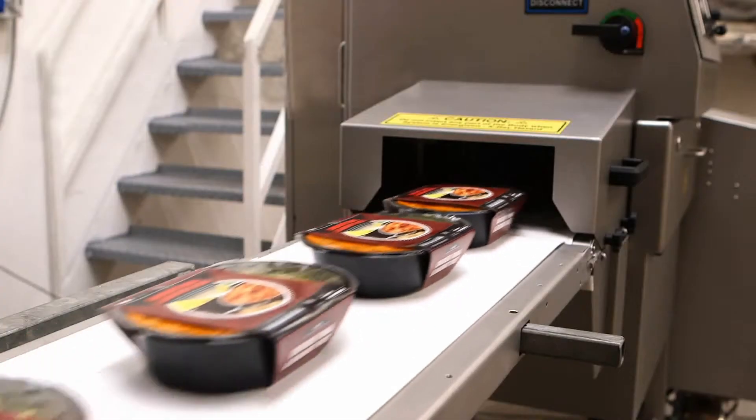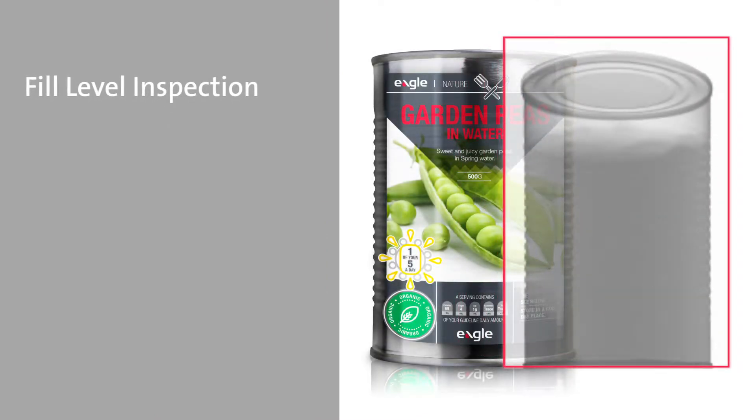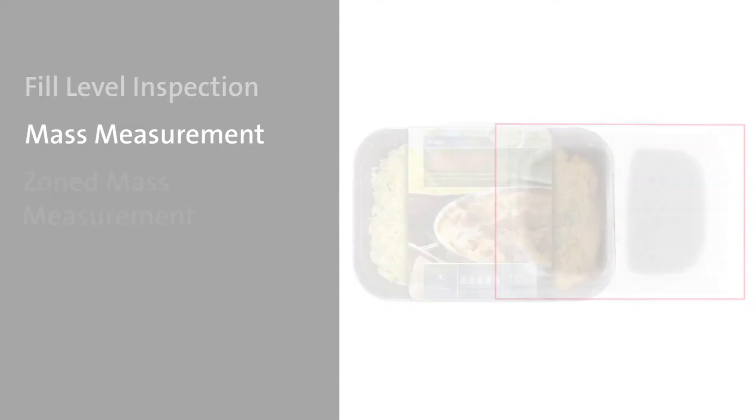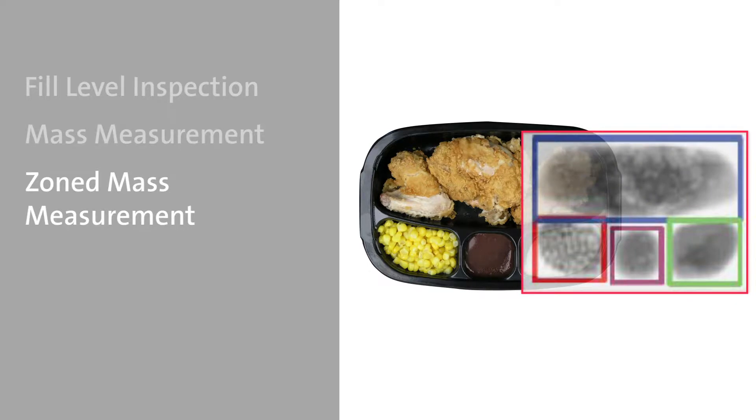Our X-ray inspection systems provide fill level inspection, preventing under-filling and over-filling with filler feedback for automated adjustment. Mass measurement calculates total mass to ensure accurate package weight, and zoned mass measurement identifies each individual area of the package to ensure accuracy.